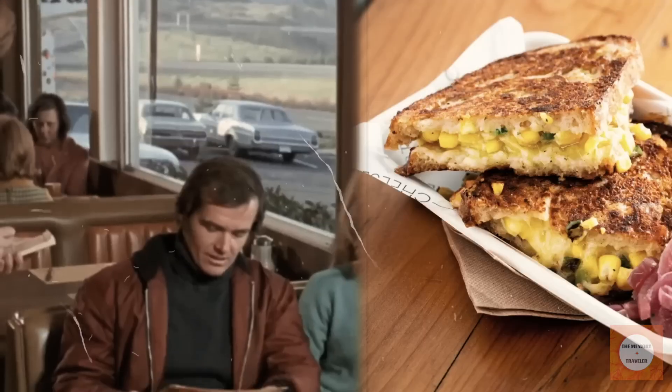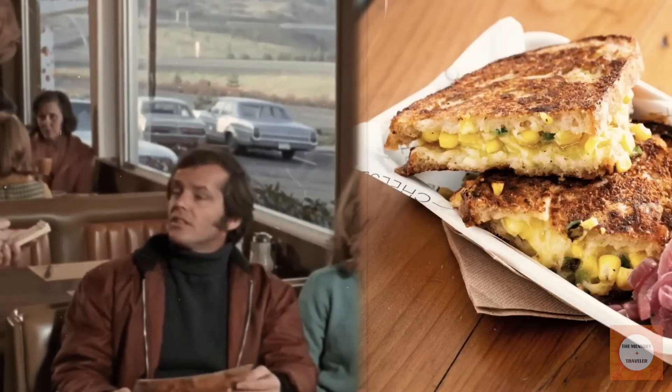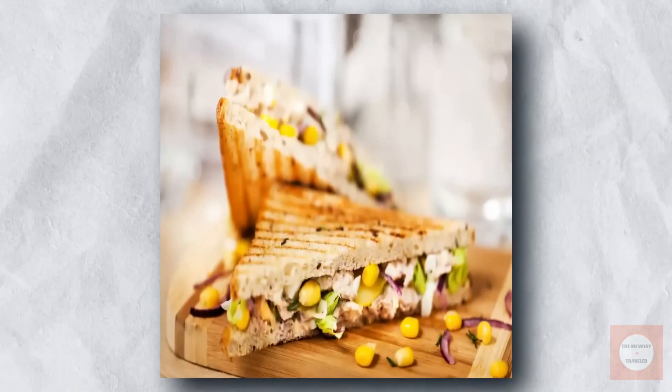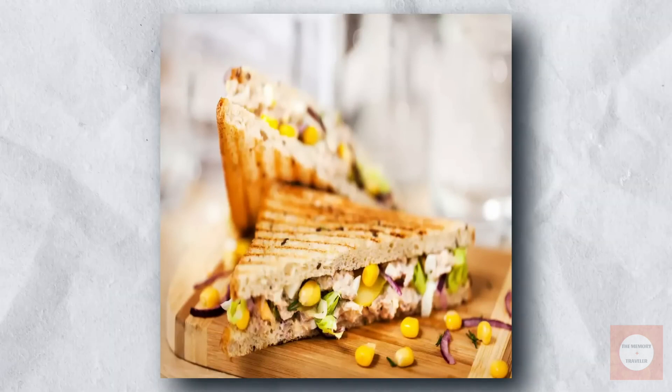Despite its decline in mainstream popularity, it still maintains a following among those with a taste for nostalgia. It has also found a niche among some vegetarians who appreciate its meat-free composition, though these fans typically prepare it at home rather than finding it in restaurants.